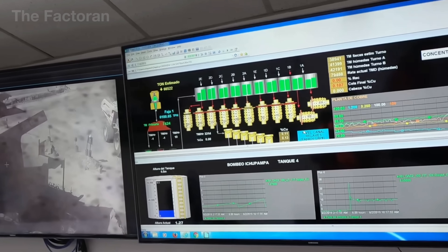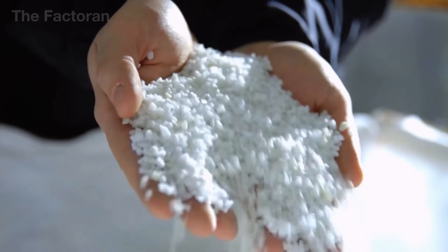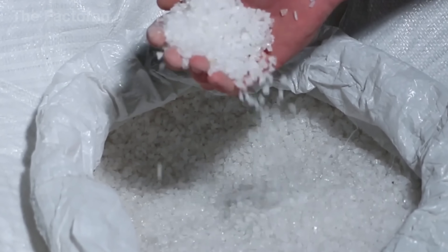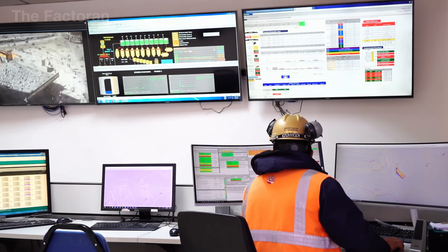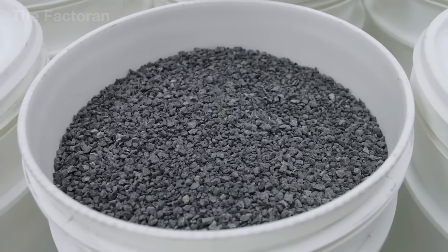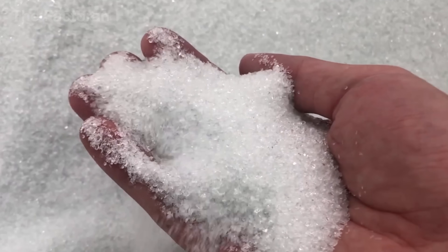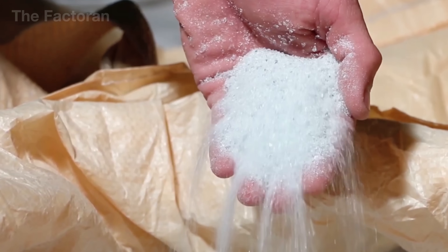At the first processing stage, the quartz rock is coarsely crushed, screened, and fed onto conveyor belts. The white stone breaks apart into smaller fragments, then continues through secondary crushers until the particles reach just a few millimeters in size. By the end of the extraction phase, the once solid mountain quartz has transformed into a stream of bright, refined crystals, ready to enter the next stage of industrial production.